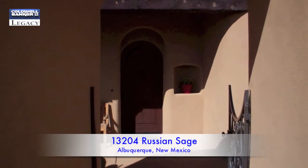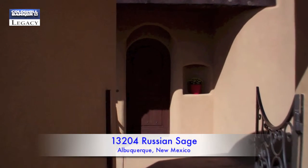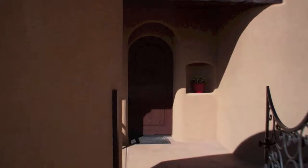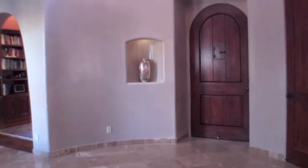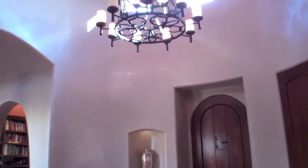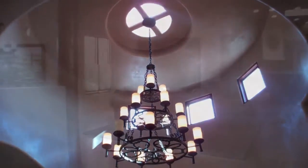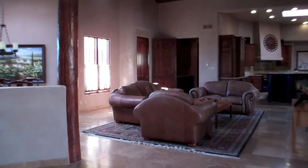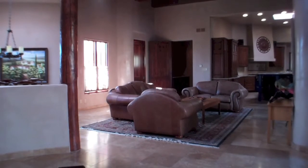This stunning high desert beauty will take your breath away. The focal point of this amazing home is the 1800 square foot private courtyard, complete with a small in-ground pool, a koi pond, and 570 square feet of shaded patio — the ultimate private, peaceful, and perfect place to come home to.